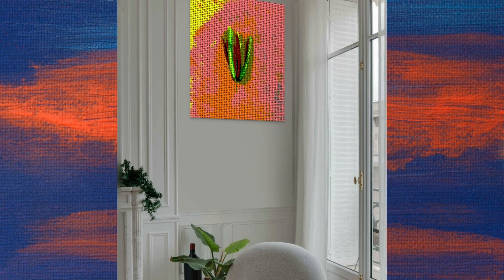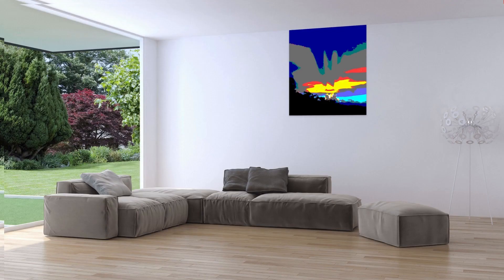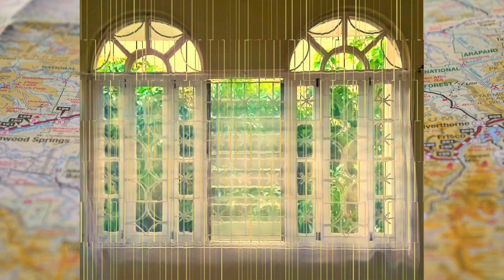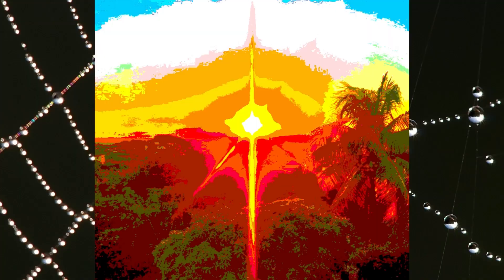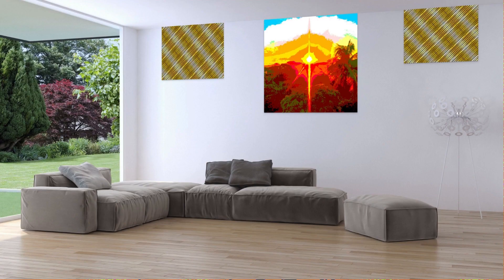As an interior designer, imagine your clients coming home to a living room filled with vibrant colors, intricate designs, and captivating imagery. As a home decor enthusiast, imagine the same — with my digital art pieces, you can transform any blank wall into a stunning focal point that will leave your friends and guests in awe.